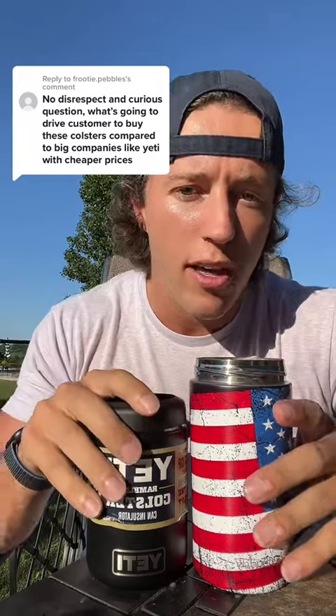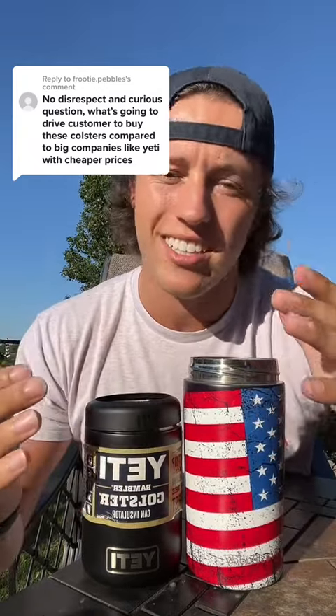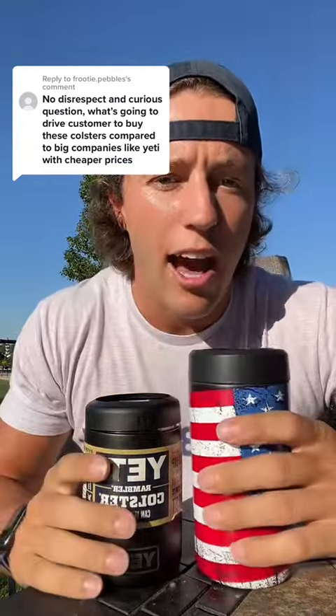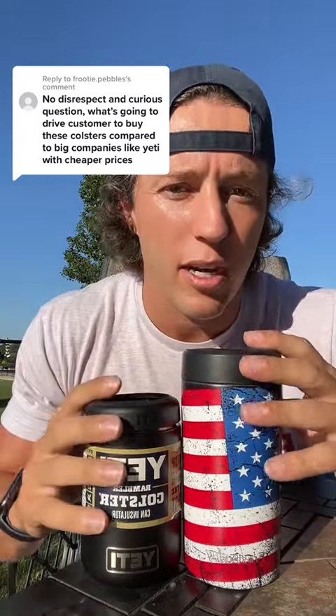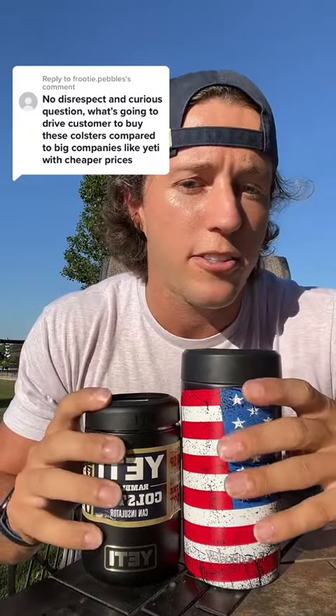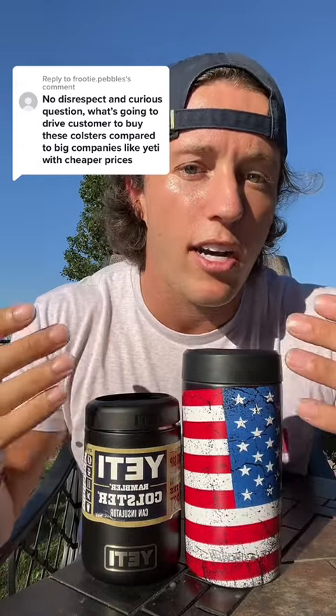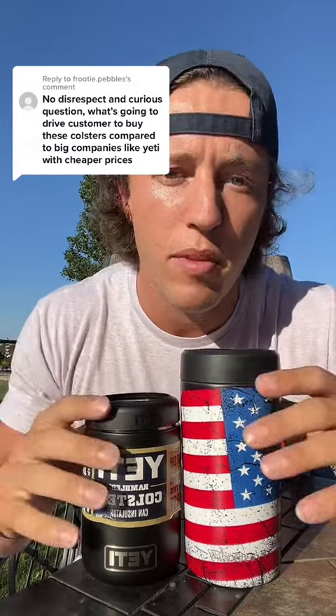So while up front it seems like ours is $5 more, it's not necessarily the same, because what I did is I took the technology and asked how can we just put it all in one? Because the customers had a problem — I didn't want to have to have multiple can coolers everywhere I went. Absolutely unbelievable company, great products, absolutely no hate whatsoever, but I just want to show you the difference. And that might be why someone might prefer this over this, but absolutely no harm with either choice.